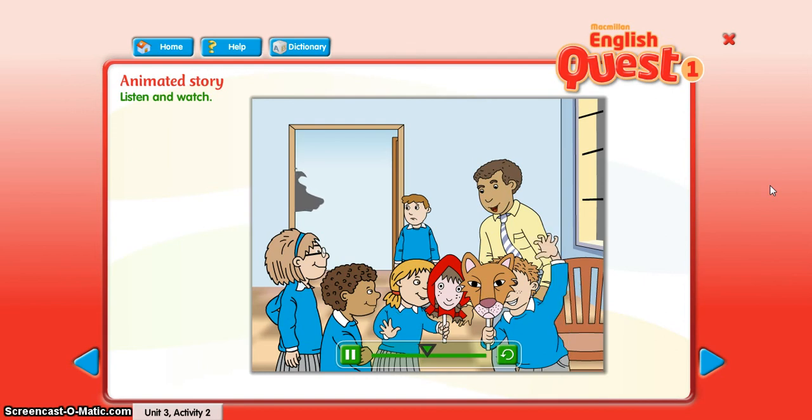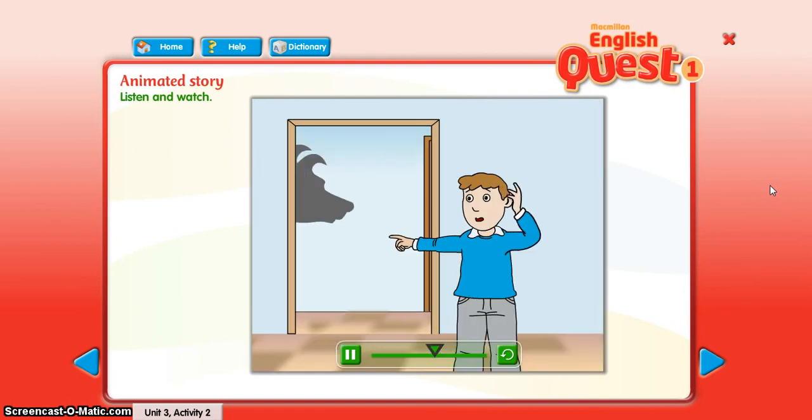Little Red Riding Hood says, Oh, I've got small hands. Look!